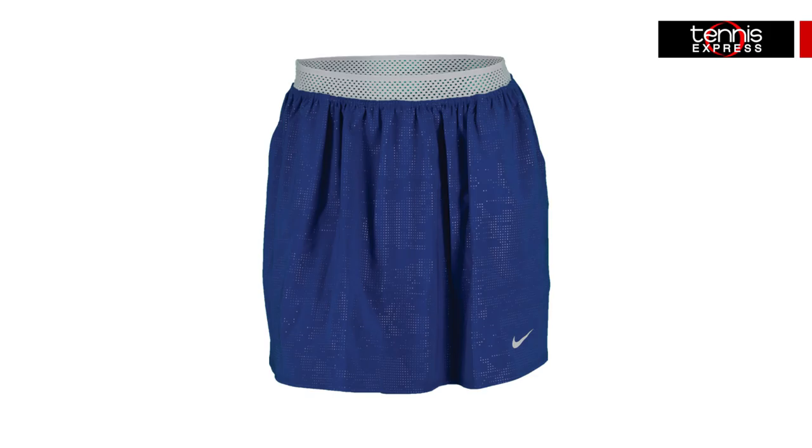The Premier Maria printed skirt will serve her well with the same dry fit fabrication, comfortable elastic waistband, and built-in ball short for storage and coverage. This skirt also features side pockets, which many players prefer, so we're always quick to point those out.